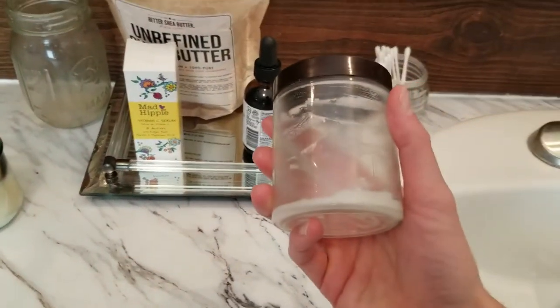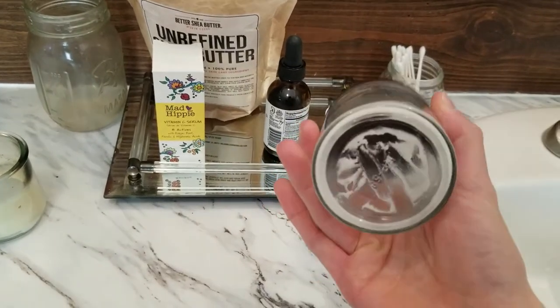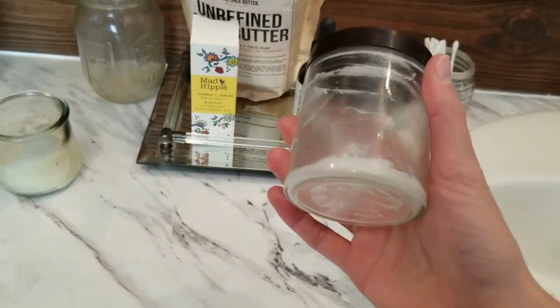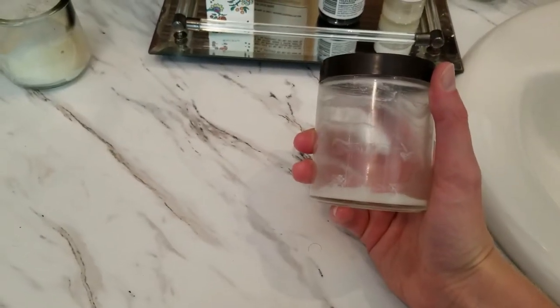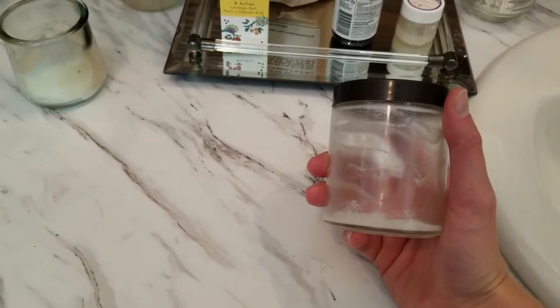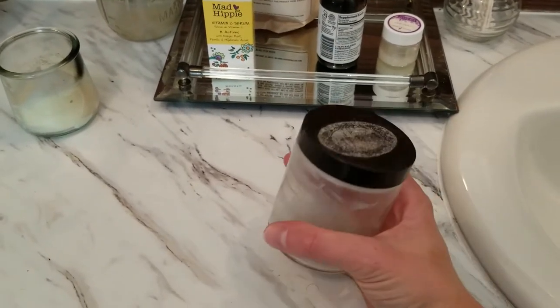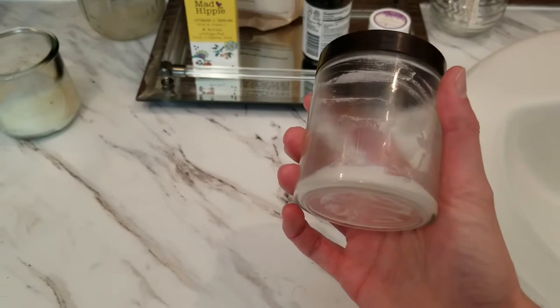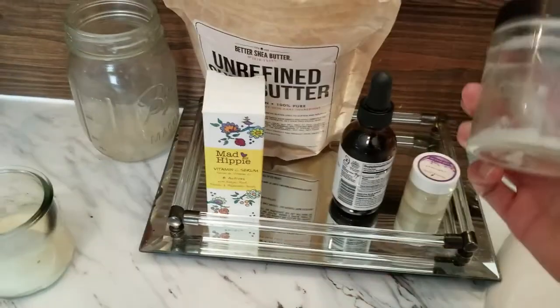This is a homemade deodorant that I've made. A lot of the other ones I've used in the past are just kind of gross — they leave you sweating and smelling, and it's just not a fun experience. So I find it's best if I continue to make my own, and it's worked really well for me.